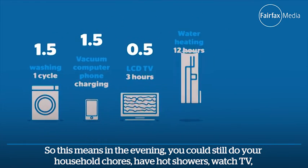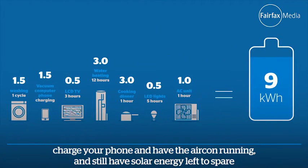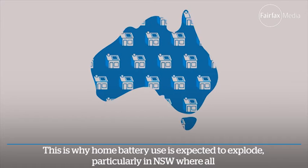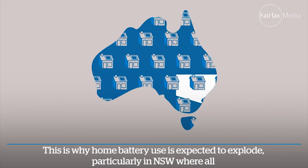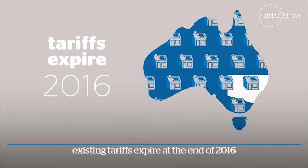You could have hot showers, watch TV, charge your phone, and have the aircon running and still have solar energy left to spare. This is why home battery use is expected to explode, particularly in New South Wales where all existing tariffs expire at the end of 2016.